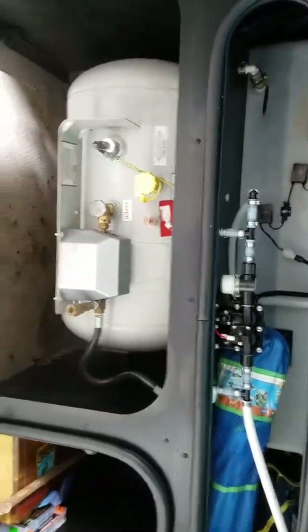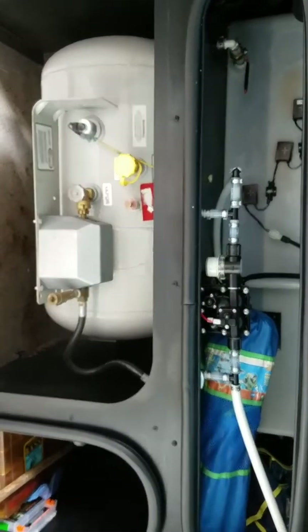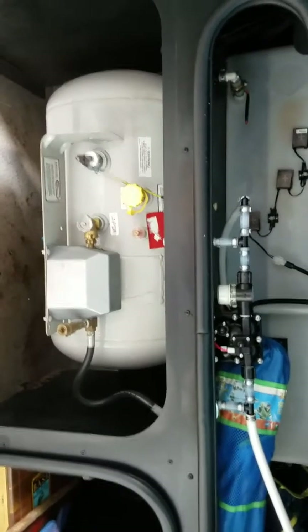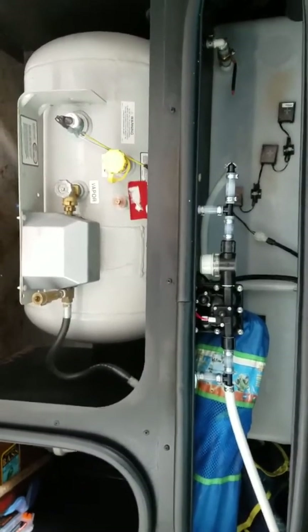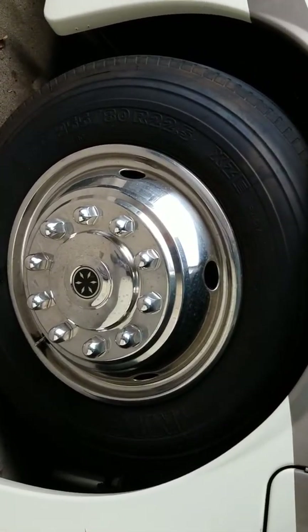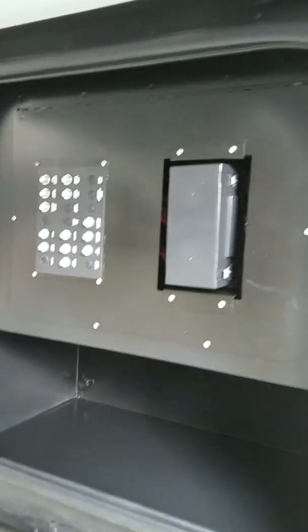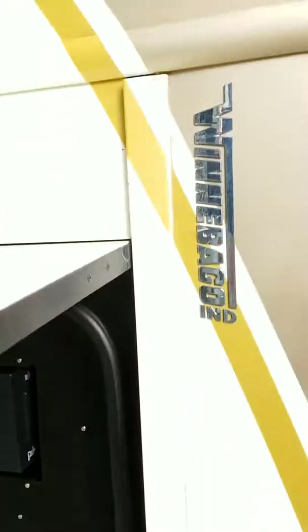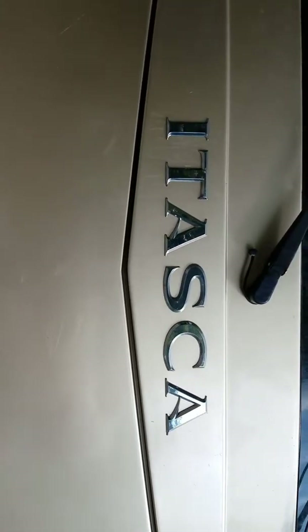My husband was going to put in a disconnect to be able to run our gas from here, but now we are going to trade the coach so I'm not sure how soon that might be done — but you can do that. The generator is inside this cabinet right here. It is a 6500 Onan generator.